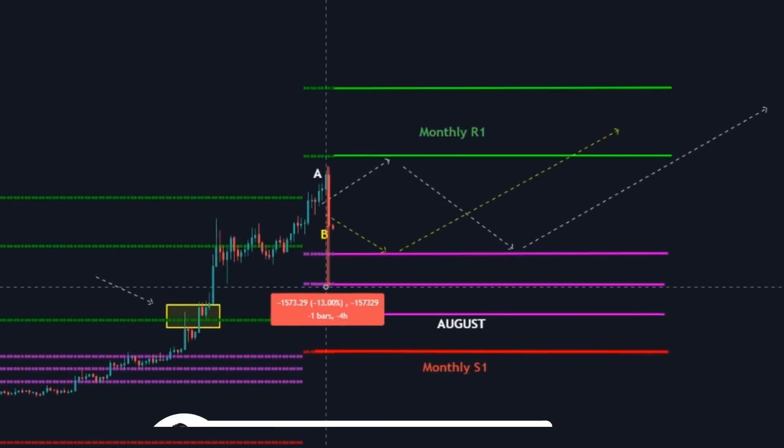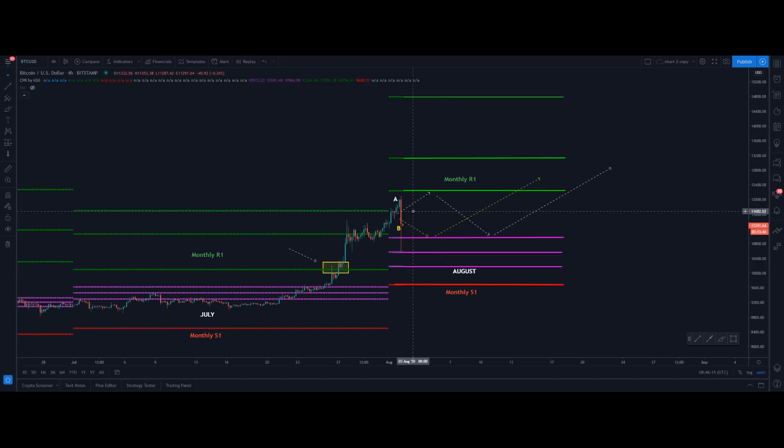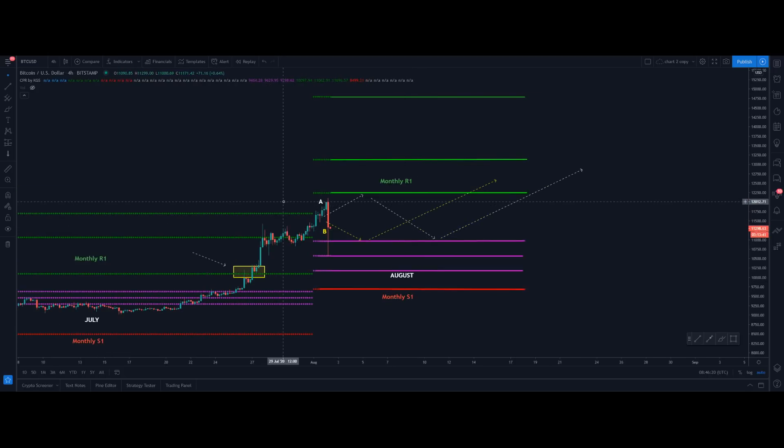The price actually dropped almost 13% in a single hour. And if you're new to crypto, welcome, because this is what you're going to see time and again. Now if you look at this price structure, was this something new to us? No, because we were actually expecting the price to come across this monthly CPR level. It was clearly heading to the upside without any touches around the monthly CPR level, and there is a high possibility that the price could get gravitated towards the monthly CPR level.